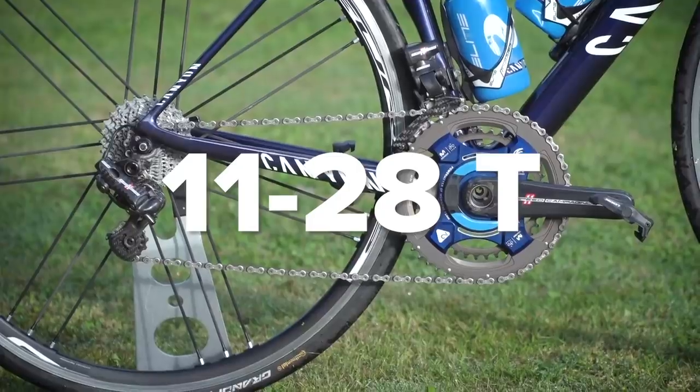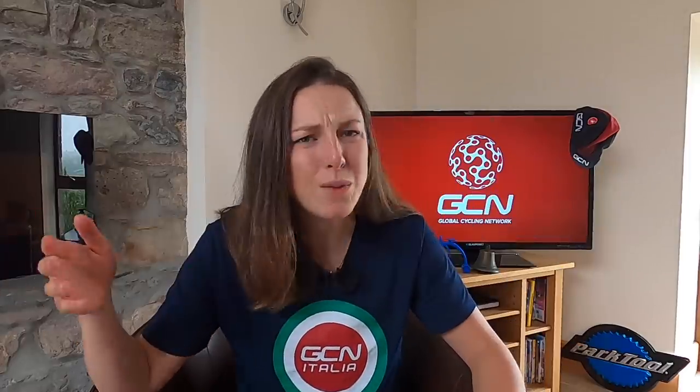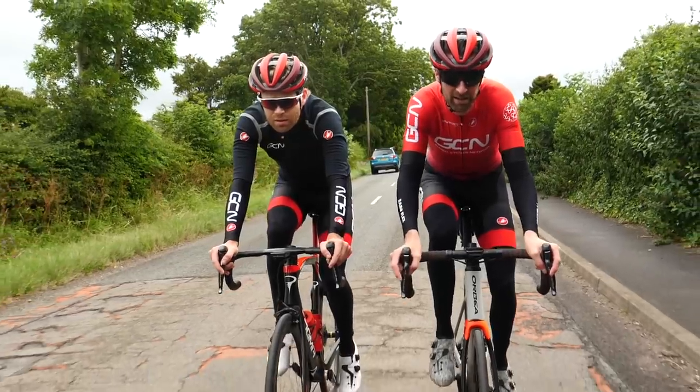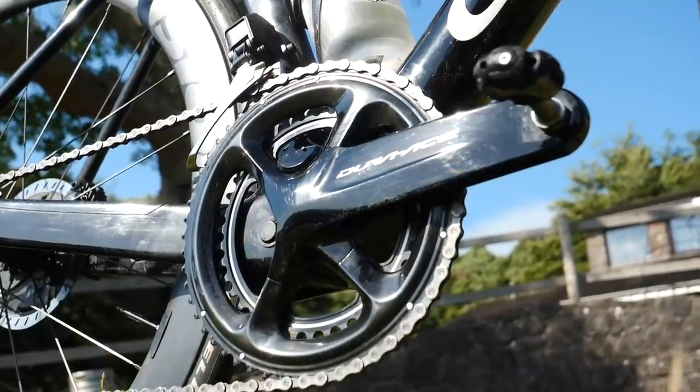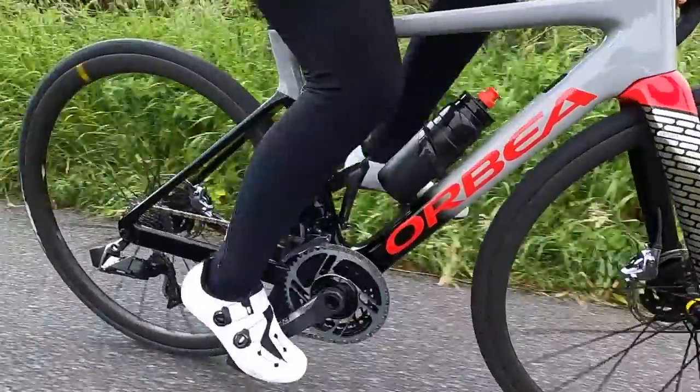I remember when I first started cycling, I was baffled by the numbers on the chainring and cassettes. What did 53/39 and 11/28 mean? What was compact and semi-compact? Was anyone else baffled by this, or was it just me? I soon learned that those numbers equaled the amount of teeth on the chainring or cassette. It all makes perfect sense now.